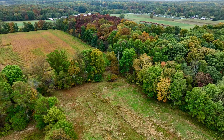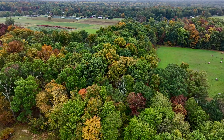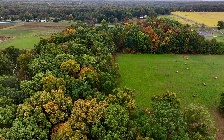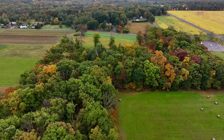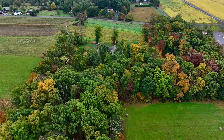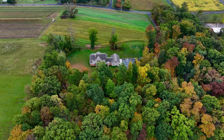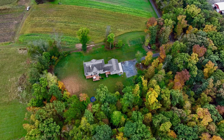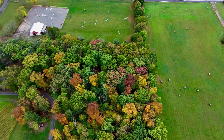I'm just going to do a nice pullback from the property — nice and smooth, nice and easy pull back. Take a look around, not so fast, nice and slow, just like that. Yeah, look at that. And we're just going to keep going up and up and up, and we're going to get a nice top-down shot.